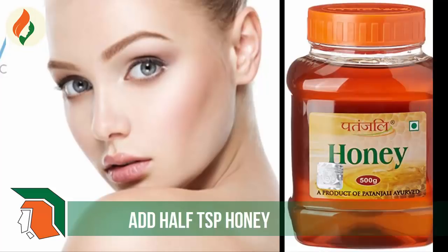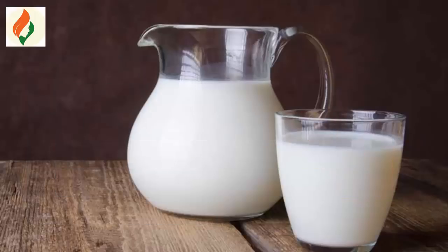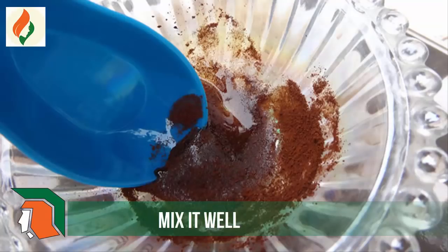Now take a clean bowl. Add two teaspoons of coffee powder and five to six drops of coconut oil, then add half a teaspoon of honey, and finally add some milk. Mix it well until it forms a paste.